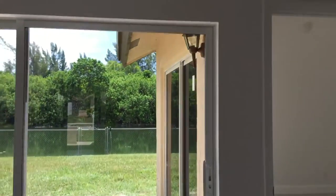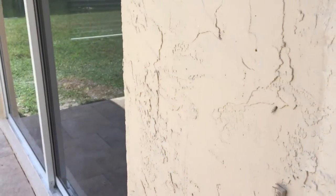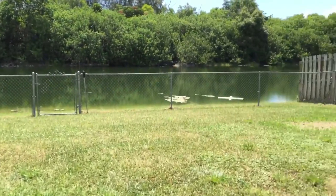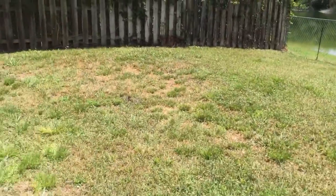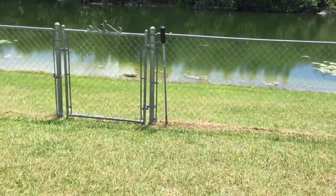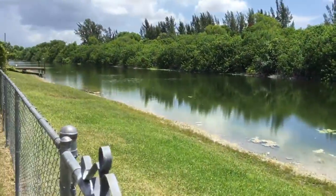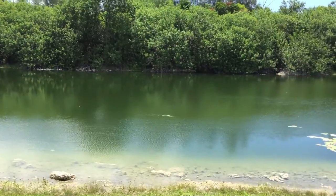I'm going to go check out the view. Brand new doors. Brand new pavers. Lots and lots of privacy from your neighbors on both sides. Very high fence. This yard is definitely big enough for kids or dogs or a pool. There's no houses that can look in on you, but it's a great view.